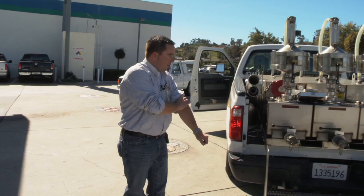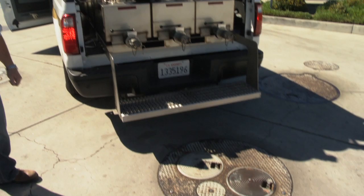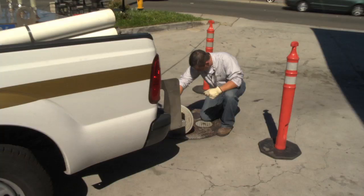I just finished testing the whole station, so I'm going to go ahead and put my cones out so no one hits me. And I'm going to dump the fuel from these tanks right back into the ground so the owner doesn't get upset that I take his gas.